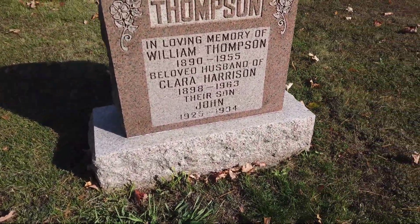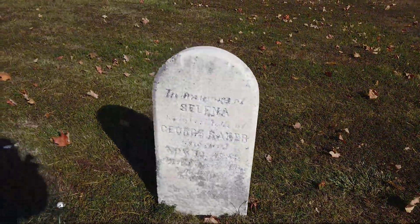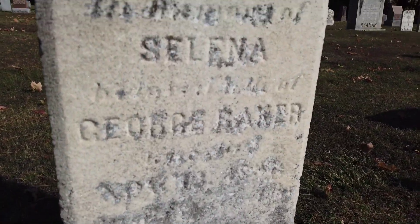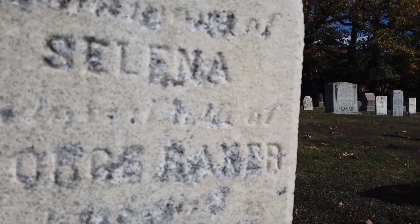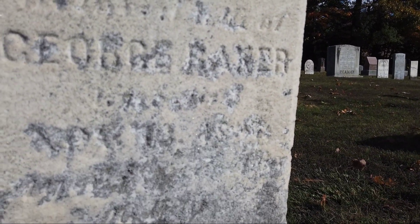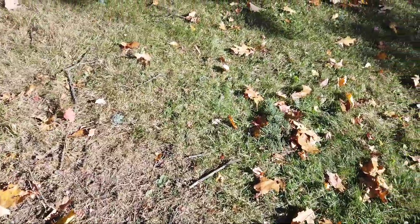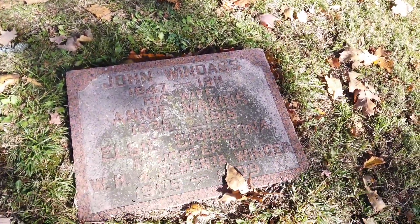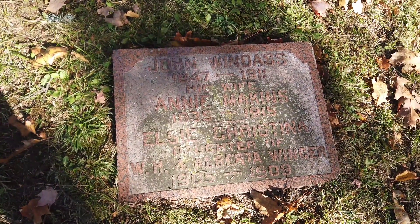There's a Thompson here that looks a little more recent. Here's another one — Selina. George. Daughter of George? Yeah, and from there on I can't read it — that's too bad. It's interesting; this must have been put here later.